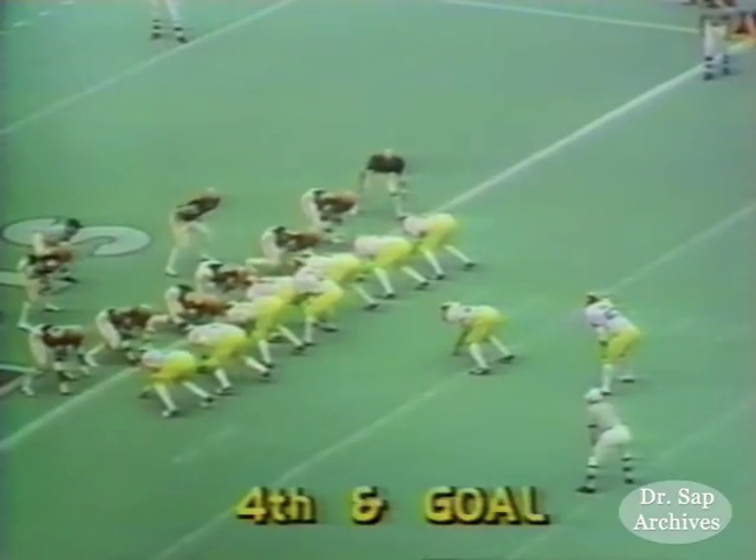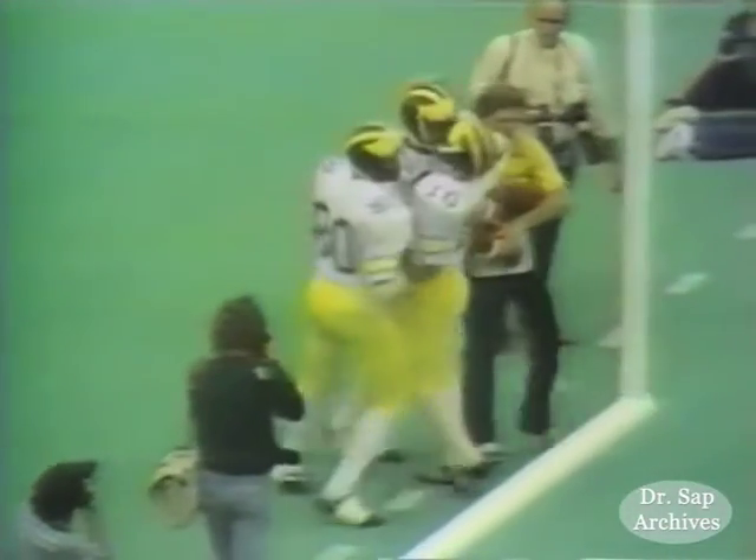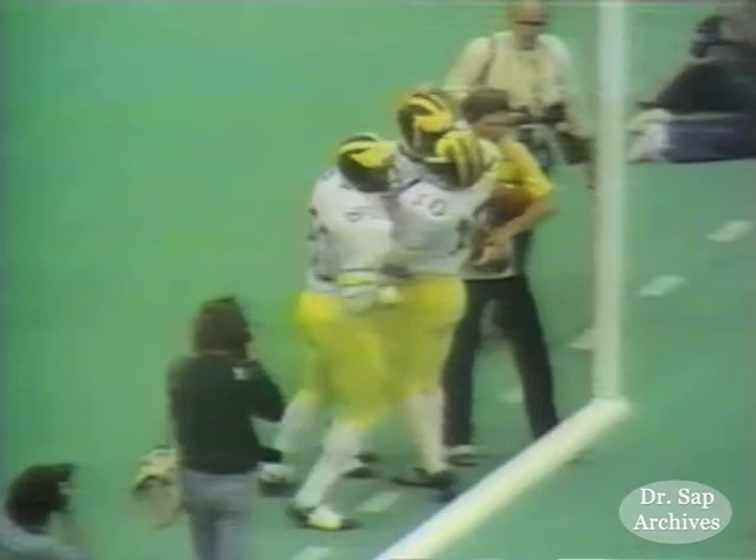Take the ball to the one on the fourth down and goal on the one-yard line. B.J. tosses the ball to Butch Woolfolk on the option play, and that's our first score. Their defense went for the fake inside and thought you were going to run short. Right — they were in a gap defense, thought we were trying to dive inside, and we went outside.